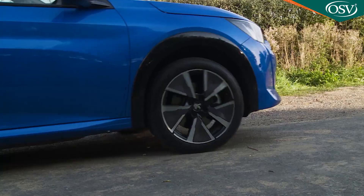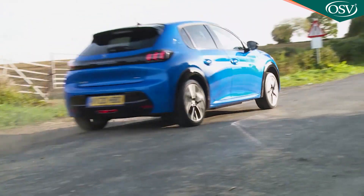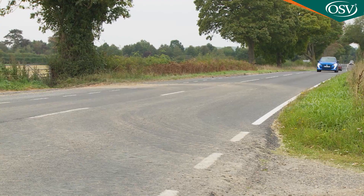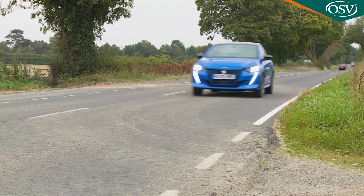Like all electric vehicles, this one develops all its torque at once — there's 260Nm of it — and this car simply hurls itself away from rest. It only takes a couple of seconds to crest 30mph, and 62 miles an hour is reached in just 8.1 seconds. And that disguises the fact that, also like all EVs, this zero-emissions vehicle has, well, a bit of a weight problem.